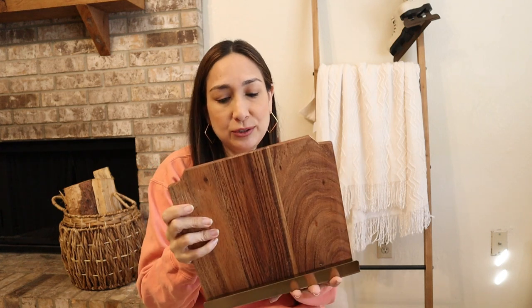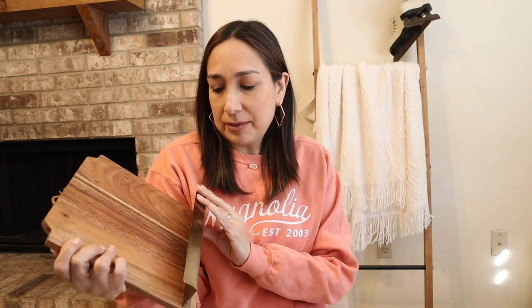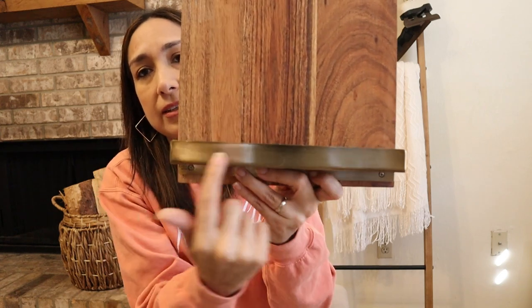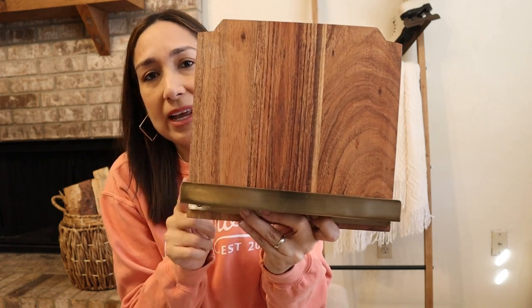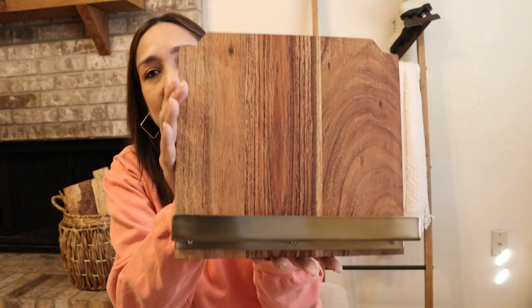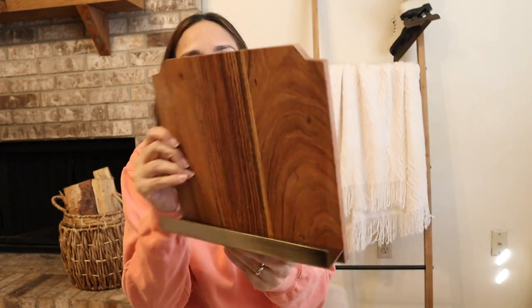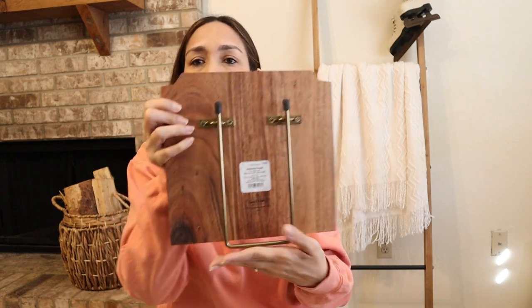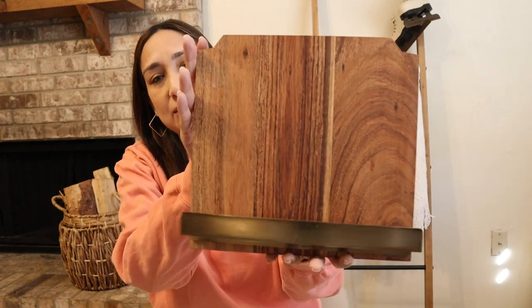Then I grabbed from Heart and Hand this cookbook stand. I was looking for one for a long time — I didn't like the ones from previous collections, but this one I really like because of this golden copper detail on the bottom. I think it looks great. It's going to look great on the kitchen counter. I can't wait to start using it with one of my Magnolia cookbooks. This was $19.99. You can use it all year long.